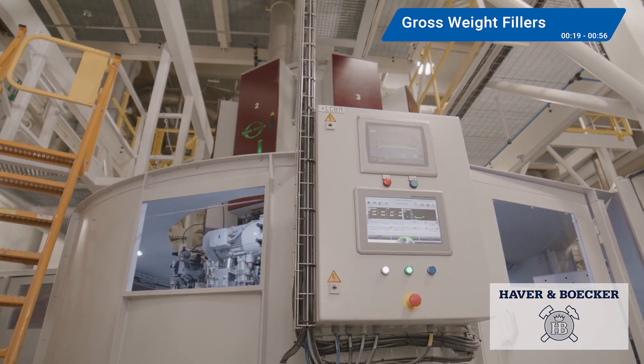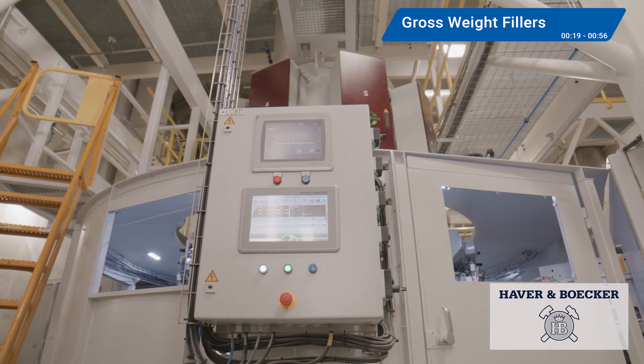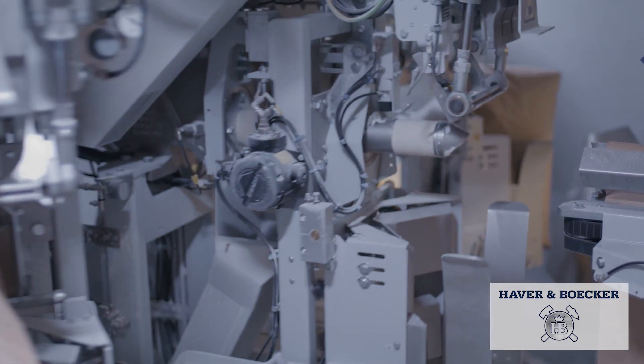Let's start with gross weight fillers, perfect for bulk powdery products including mortar, titanium dioxide, and other dry goods such as flour and proteins. Consistent weight is critical for these products, even though their flowability and bulk density can vary.